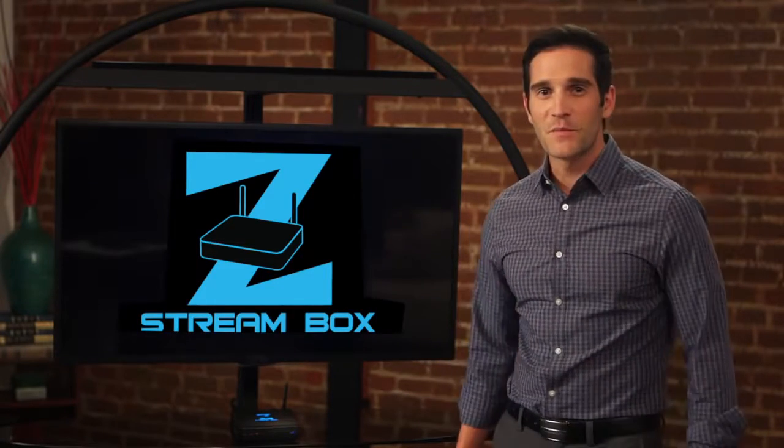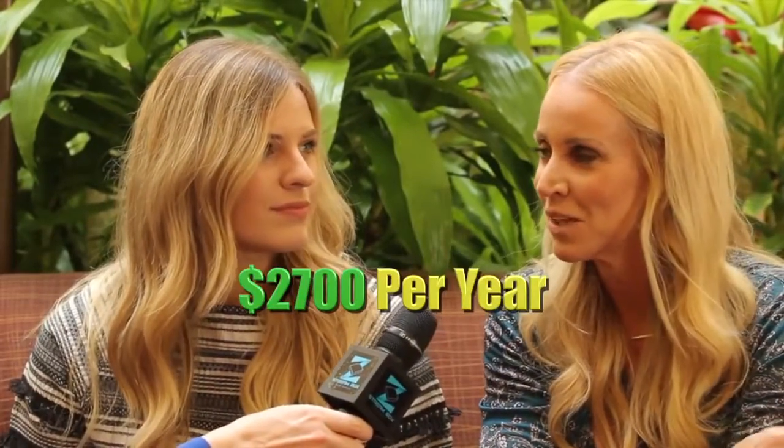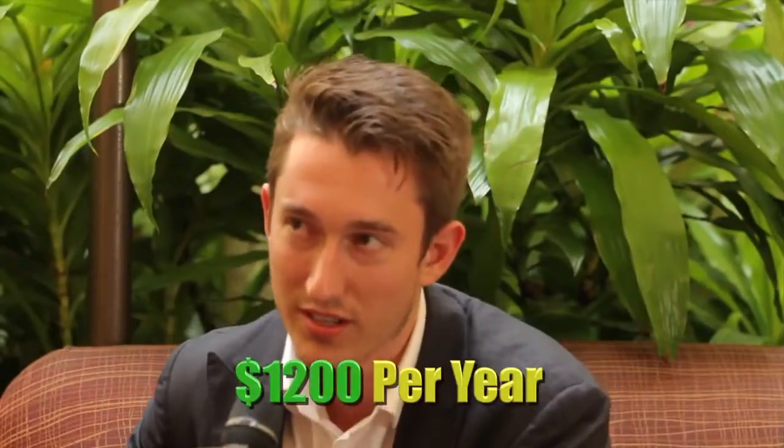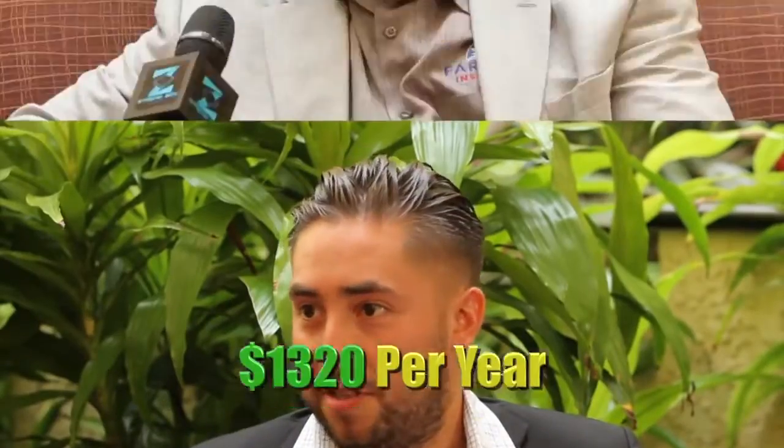Let's check in with our reporter Jennifer Marshall to see what people who are seeing the ZStream Box for the first time are calling it. Nick, I am hearing words like amazing and incredible. But that's not all people are saying about the ZStream Box. How much do you pay per month for cable? $225 to $300. $120 a month. $179. About $100 a month. I probably pay around $200 a month. I think it's like $107 a month.